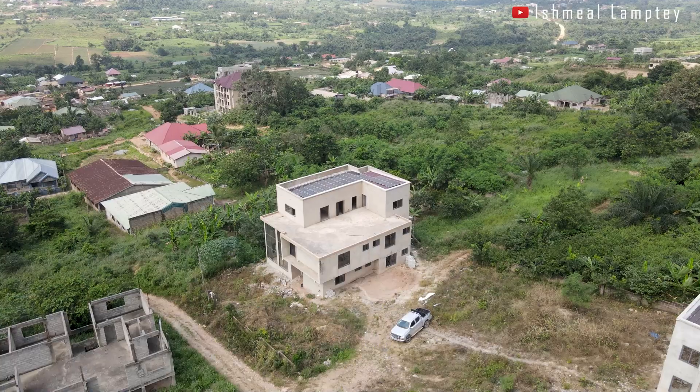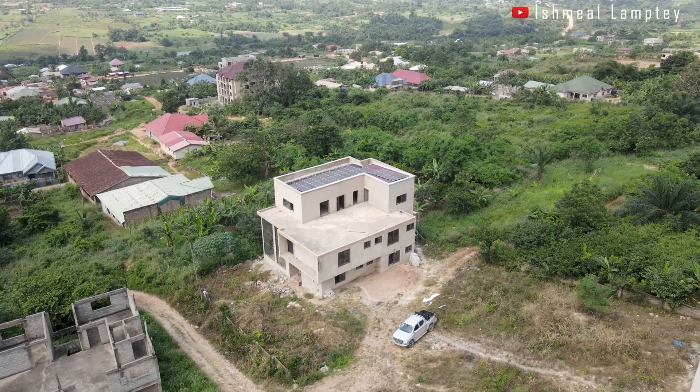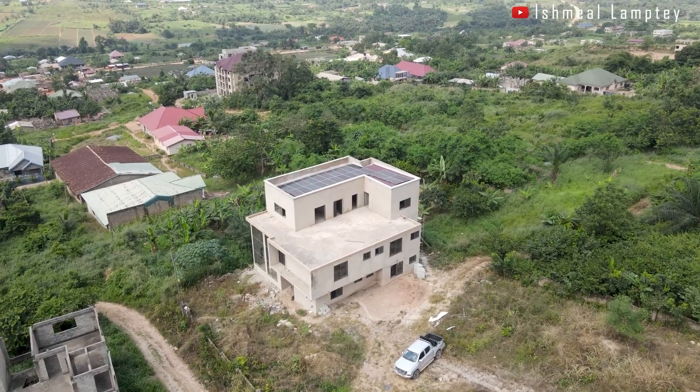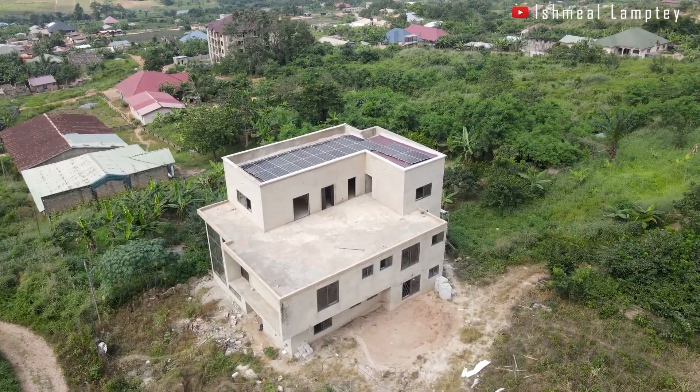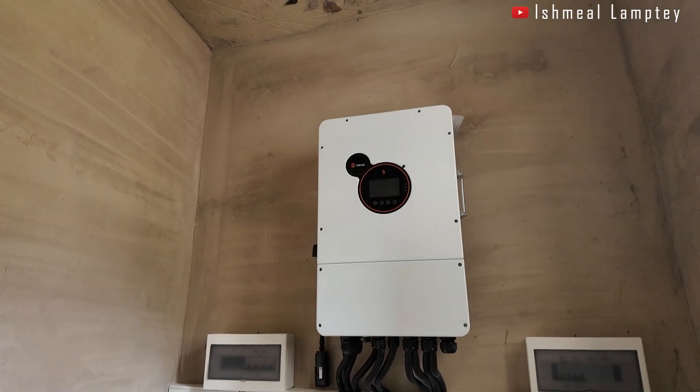We have the panels installed, along with the inverter, batteries, and all the necessary accessories. This project took us three days to complete, and I'm here on day four to assess everything and record this video. The panel capacity is 14 kilowatts — that's 590-watt monocrystalline panels, 24 pieces. We also have a 12 kilowatt SRN inverter, and it's a three-phase system.